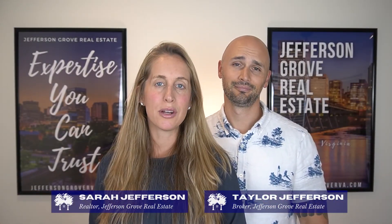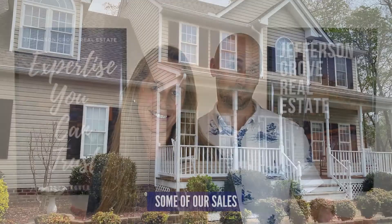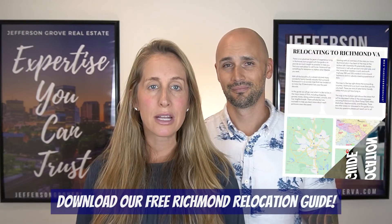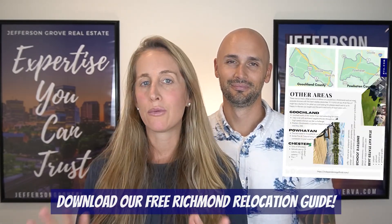I'm Taylor Jefferson and I'm Sarah Jefferson, and we own and operate Jefferson Grove Real Estate. While some realtors dabble in relocation, we live and breathe it. We have helped families from all over the world relocate to Richmond, and if you're thinking about doing the same, be sure to download our free Richmond relocation guide — it's full of useful information all about Richmond and the surrounding areas.